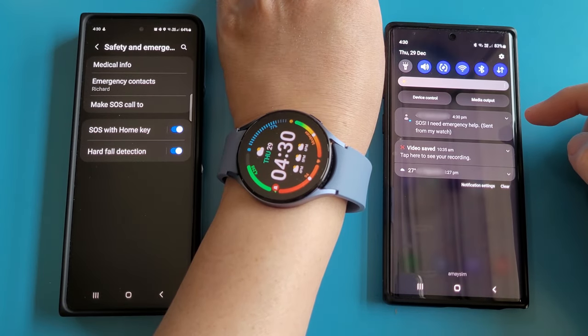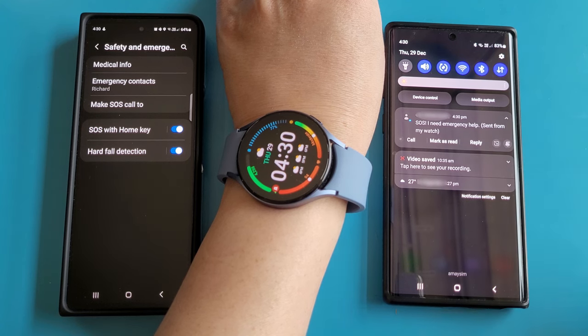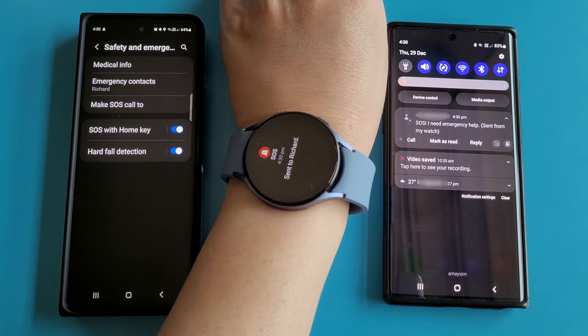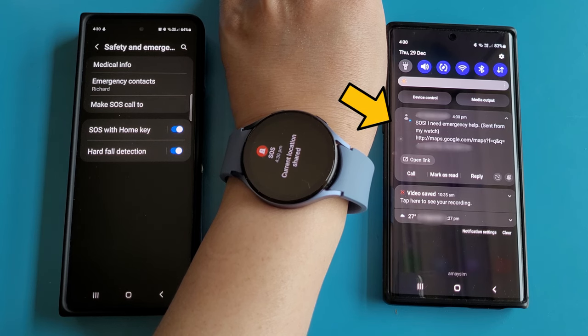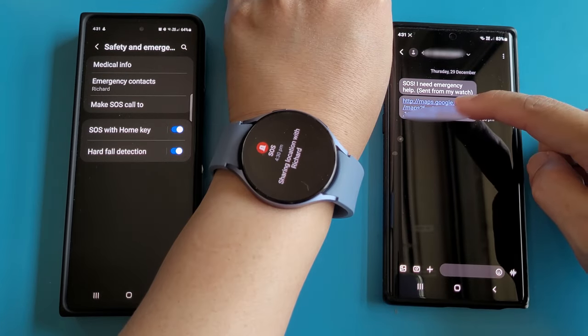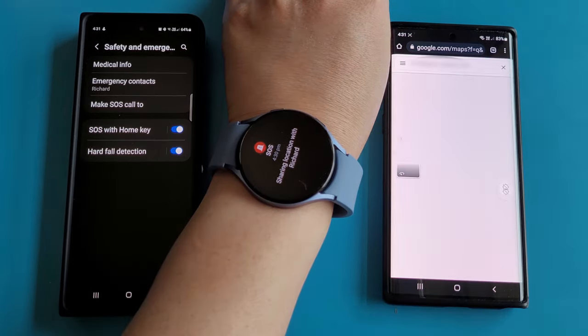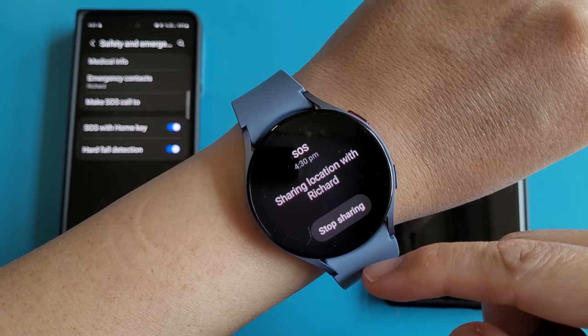And this is how the message looks like — it says I need emergency help. Here comes the second message, which is the Google Map location of where my watch is. My watch will keep sharing my location every 15 minutes from now on for the next 24 hours, until I press the stop sharing button.